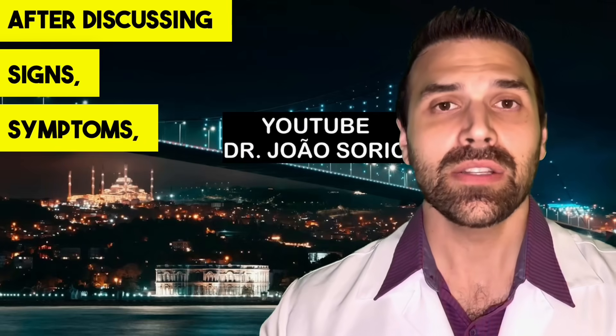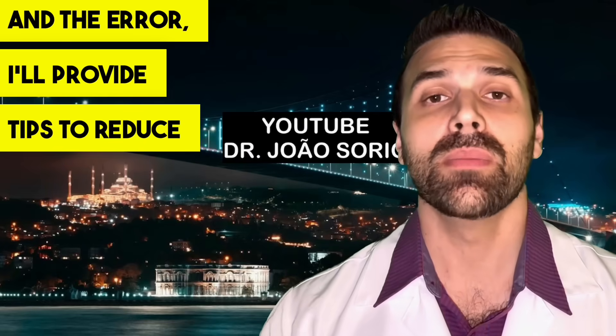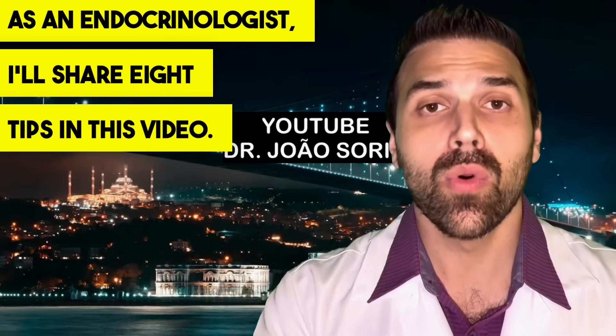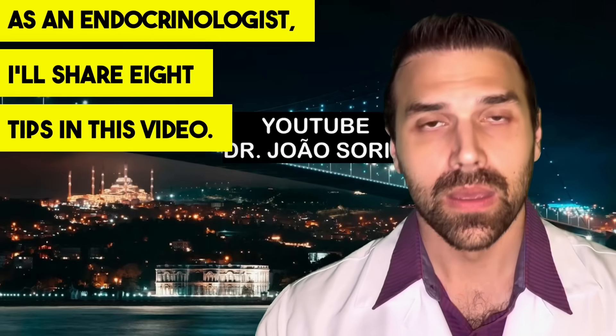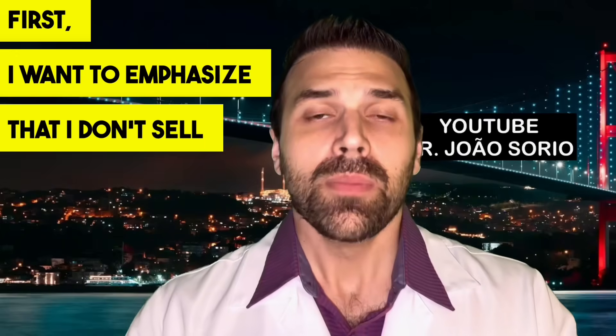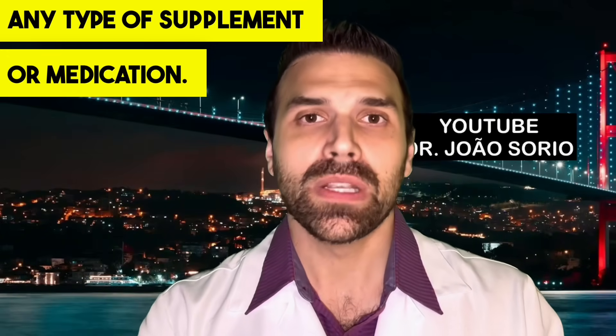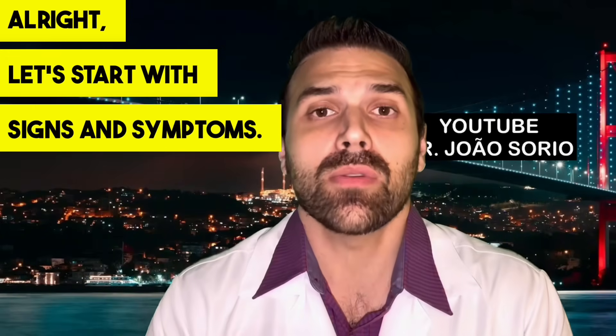After discussing signs, symptoms, and the error, I'll provide tips to reduce nighttime blood sugar levels. As an endocrinologist, I'll share 8 tips in this video. I want to emphasize that I don't sell any type of supplement or medication. Let's start with signs and symptoms — there are 7 that I want you to know about.